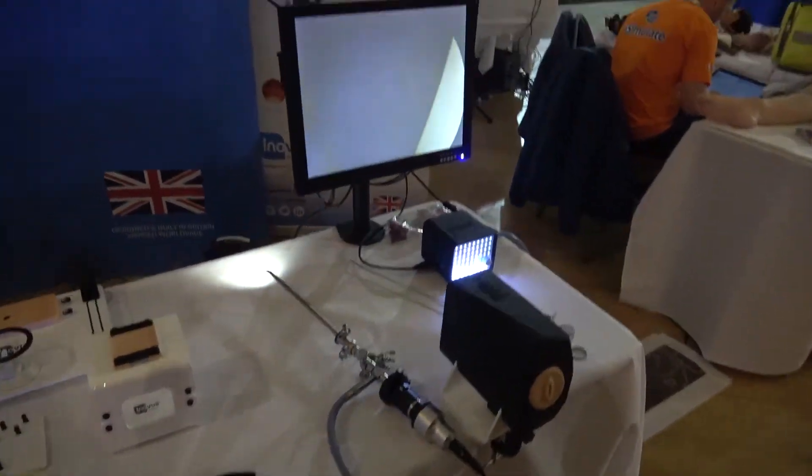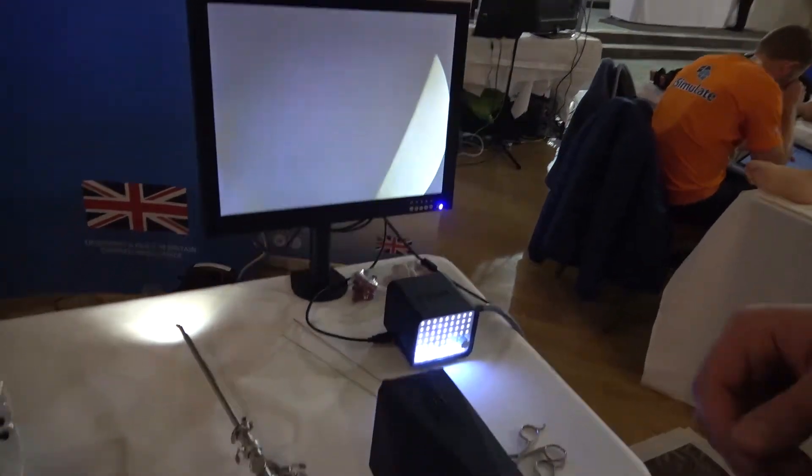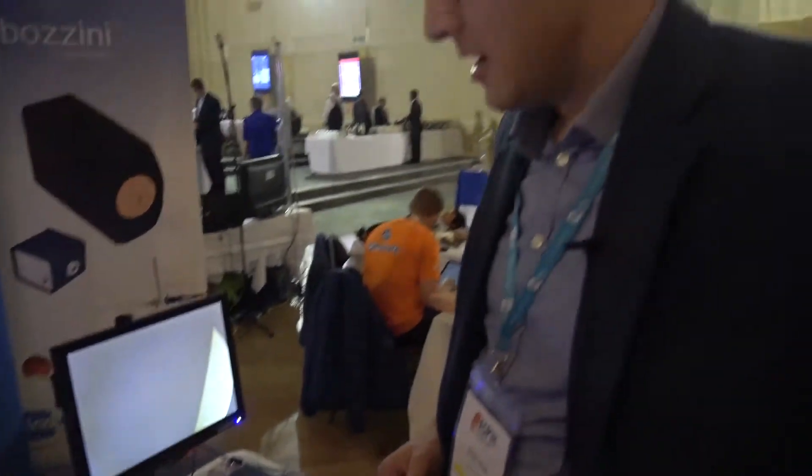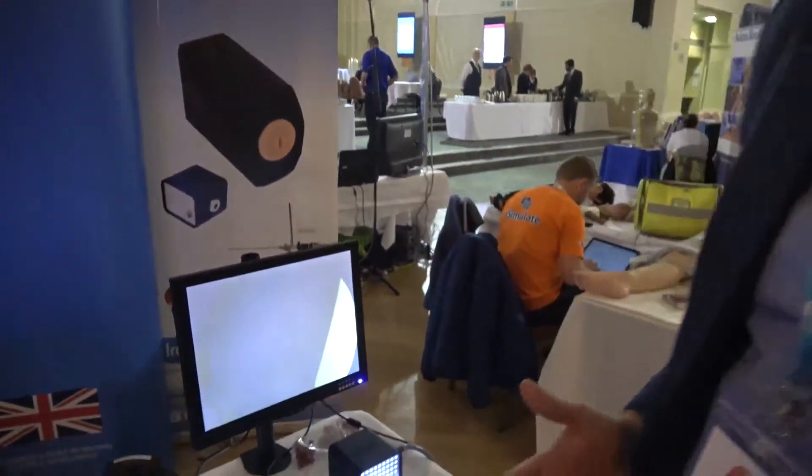And then we come to our recently launched Bazzini Hysteroscopy Simulator. Keeping in mind affordability, accessibility and functionality, the product is completely turn-key. Unlike many other trainers where you may get some anatomy and then have to go away and buy a hundred-thousand-pounds worth of stack system or other technology, we combine all that technology into a tabletop affordable simulator. Let me take you through some of the main functions.